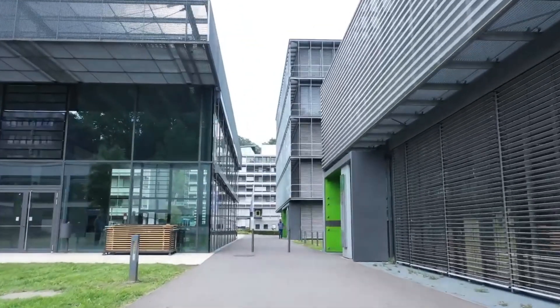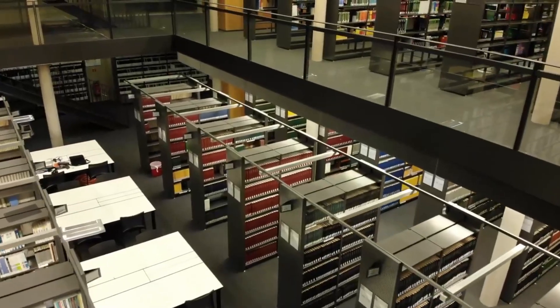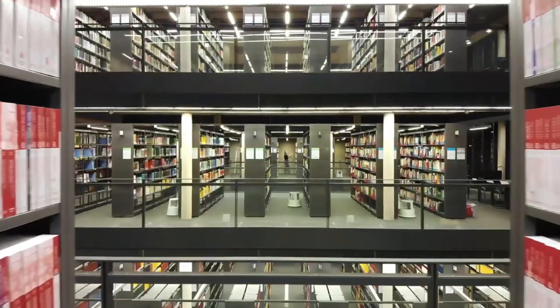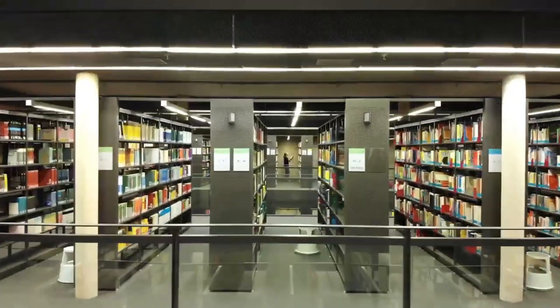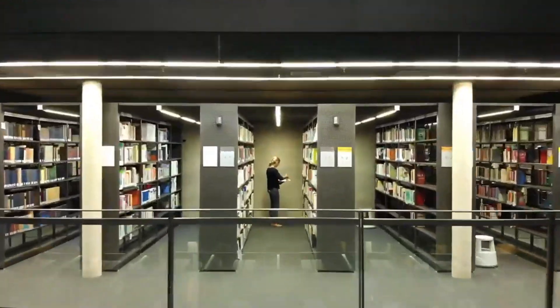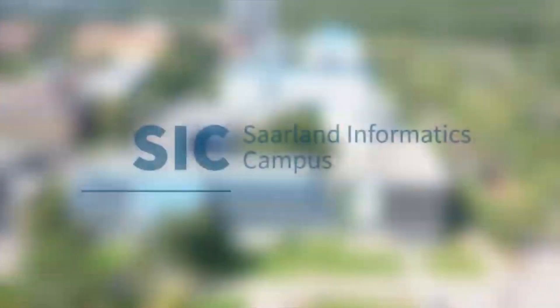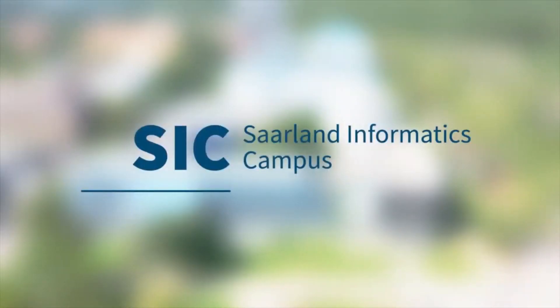Saarland University, with three collaborating departments and 21 academic programs, covers all areas of computer science. The renowned institutes research both the fundamentals and new applications of computer science, enriching fields including IT security, artificial intelligence, data science, visual computing, bioinformatics, and semantic web.